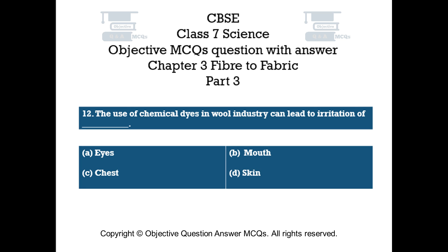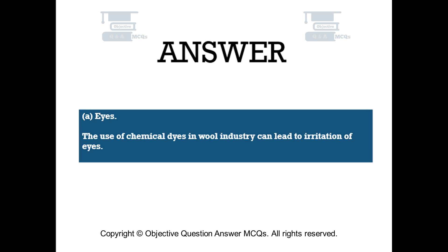Question number 12. The use of chemical dyes in the wool industry can lead to irritation of dash: Option A – Eyes. Option B – Mouth. Option C – Chest. Option D – Skin. The right answer is Option A: Eyes. The use of chemical dyes in the wool industry can lead to irritation of eyes.